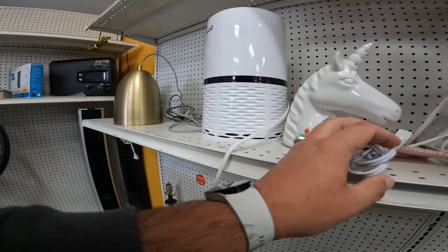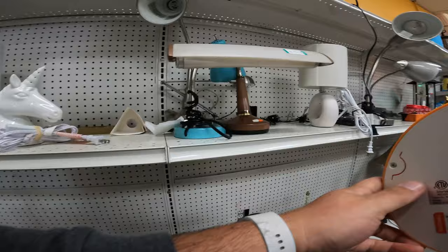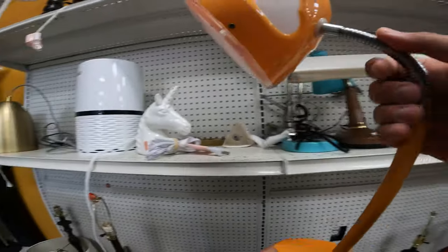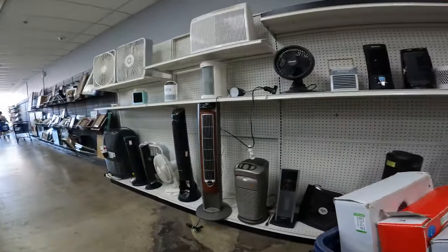Now, you guys know I like picking up Ikea — especially Ikea lights, they do incredibly well. This is a desk lamp, orange with clouds, a little gooseneck style. Really cool. We're definitely going to pick that up for sure.